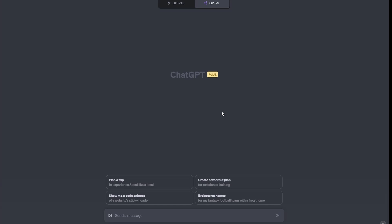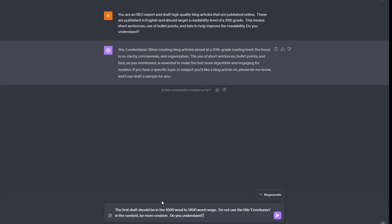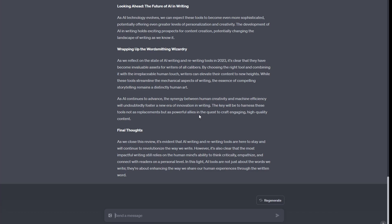Now we want to draft our article using ChatGPT — you can use 3.5 or 4. I'll prep the AI first: the prompt tells it that it's an SEO expert drafting high-quality blog articles in English targeting a 10th-grade readability level, using short sentences, bullet points, and lists. The next prompt specifies the first draft should be around 1,000 to 1,400 words, no 'conclusion' heading, and to be more creative. Then I ask it to draft the blog titled 'AI Writing and Rewriting Tools Review 2023.'